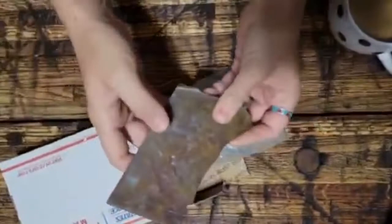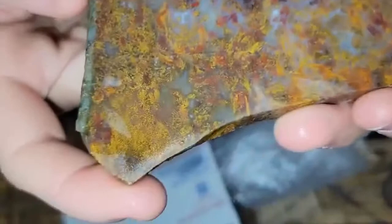Oh my God, look at that. Let me get it wet so we could see all the detail. Look at that. I believe it's plume agate or moss agate for sure, just not sure what type, but my God, that's gorgeous.